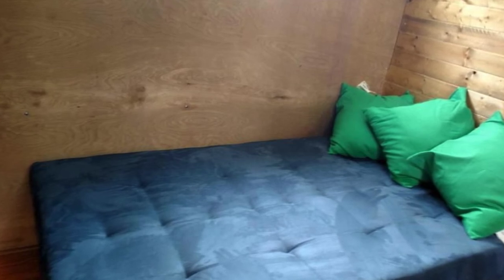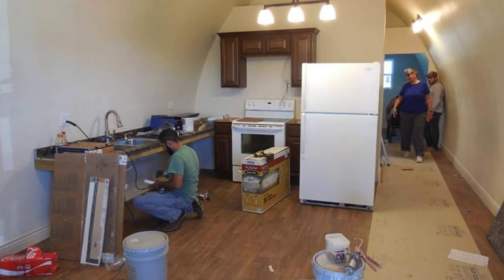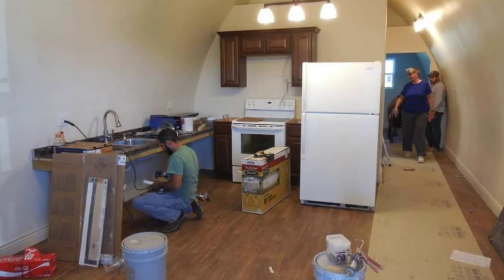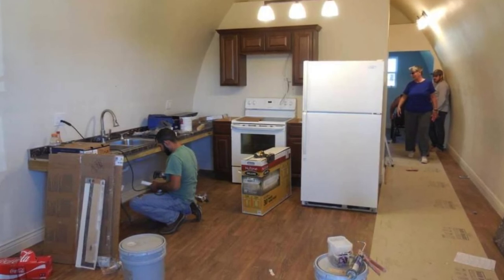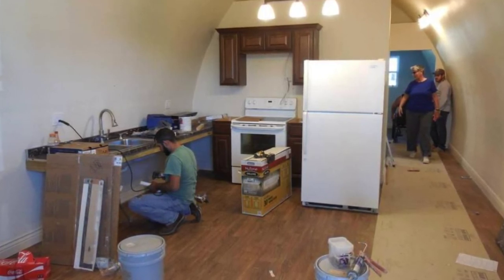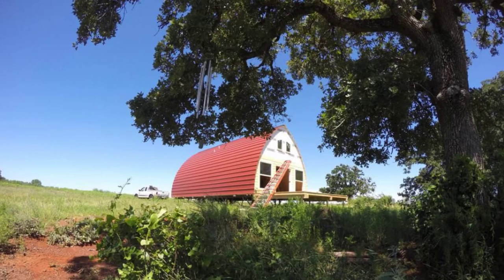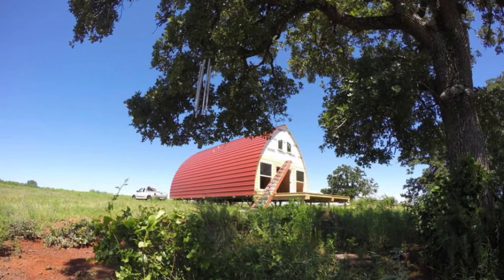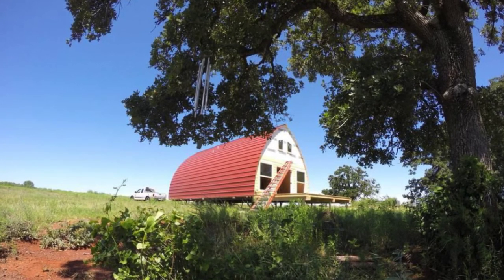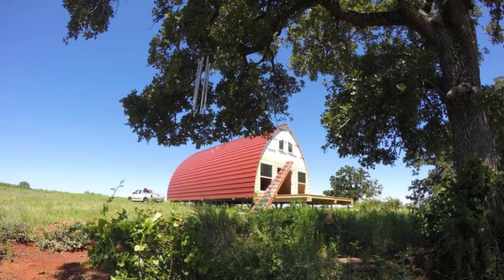Arched cabins can also be fully insulated and built out with lofts and finished interiors to be the tiny home or cabin of your dreams. They can also be minimally insulated and finished with basic end caps to be used for animal shelters or garages. The nice thing about the arched cabins is they have very fast build times. The arched cabins are like an empty canvas that is waiting for you to finish it to suit your personality and needs.